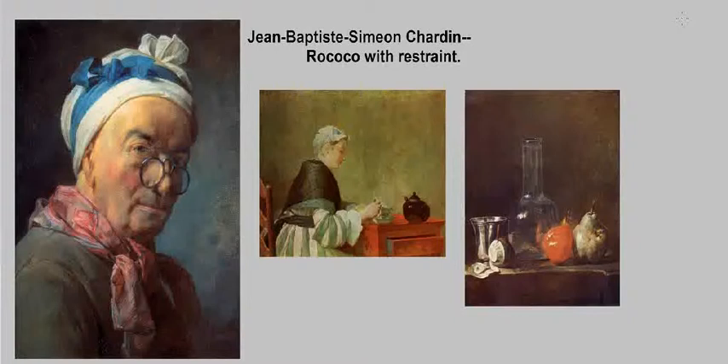This lecture is entitled Jean-Baptiste Simeon Chardin: Rococo with Restraint. Today we're going to be taking a look at Chardin, who you see a self-portrait of here on the left side of your screen. Chardin was another important artist working in 18th century France, working in a more naturalistic approach to his subject matter.